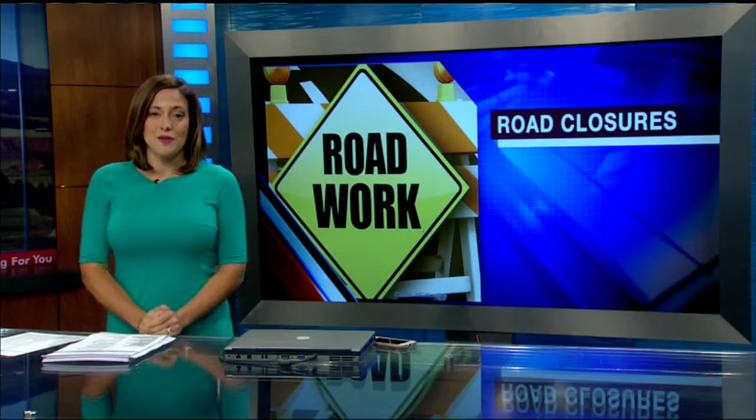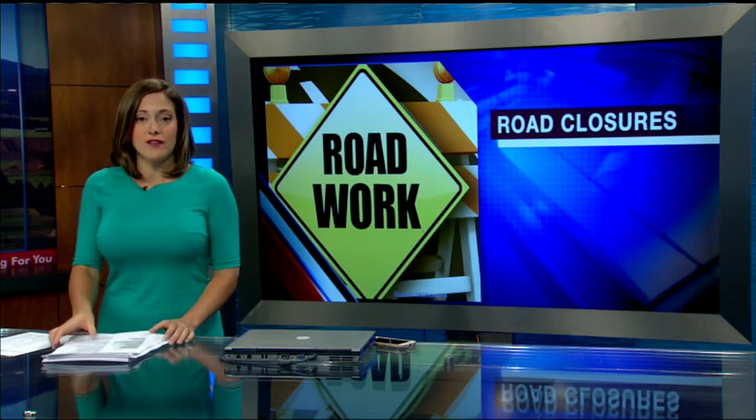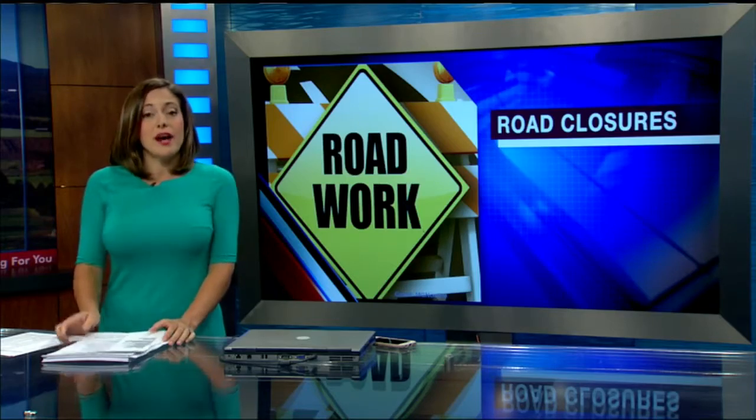Construction continues in western Massachusetts this week with new closures impacting drivers starting Monday. 22 News reporter Tamara Sakarczyk is live in Springfield with details on how it might impact your commute.